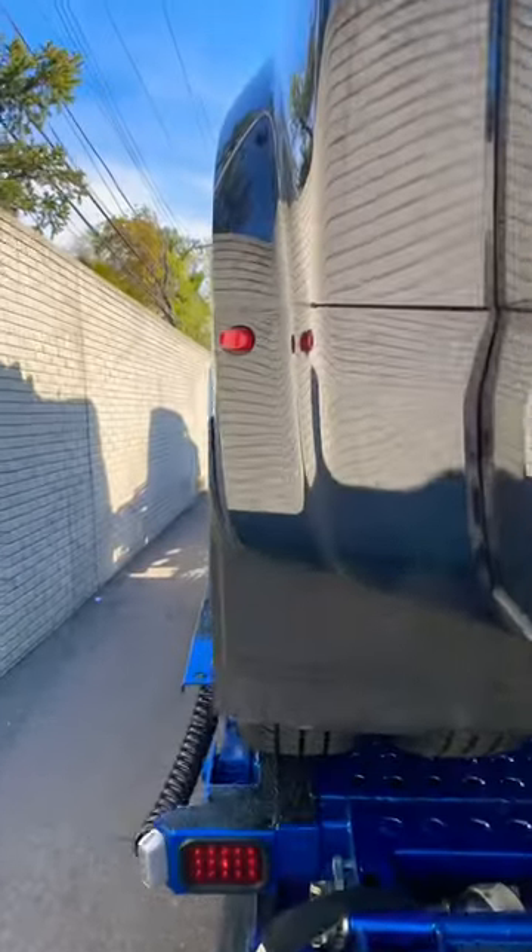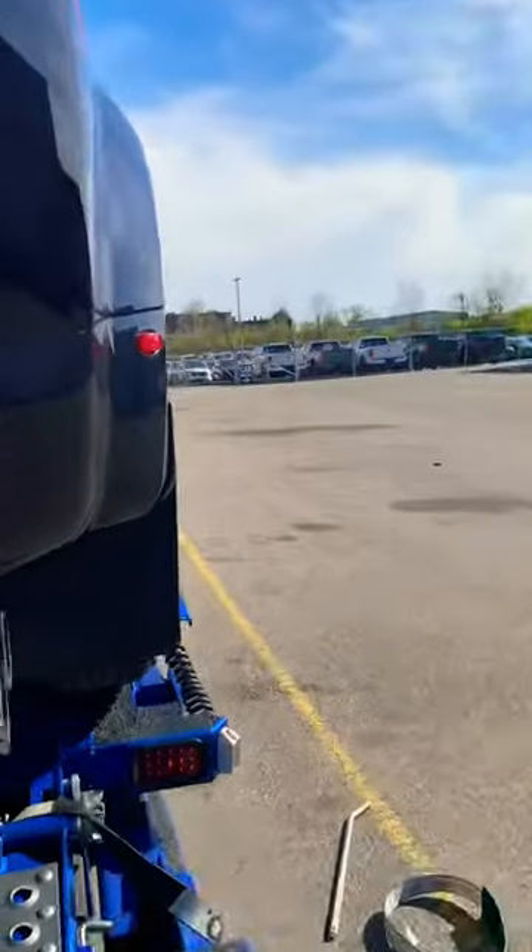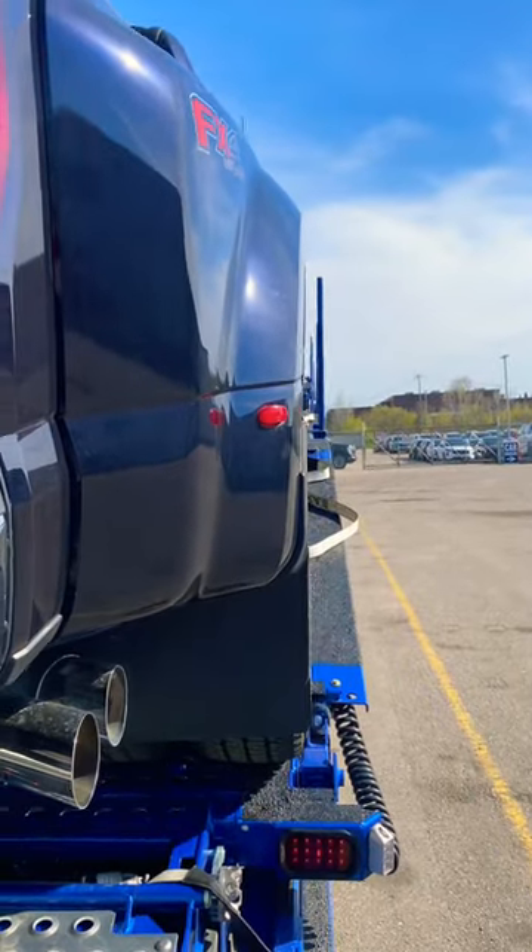Now we got the F-350 on. See how wide it is — it's taking up most of the width of the trailer. This truck is pretty heavy; I'd say it's anywhere between 7,000 to 9,000 pounds.